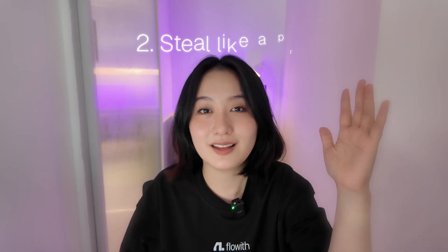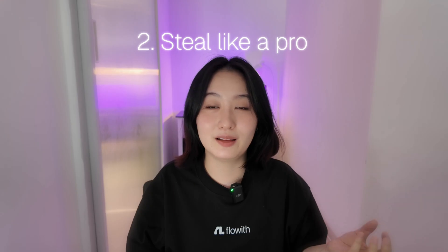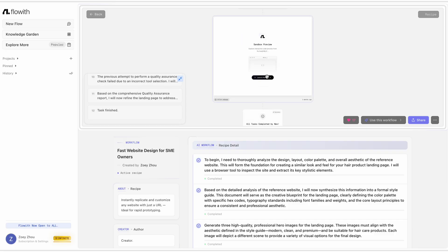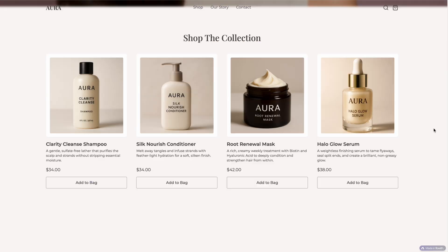Second, steal like a prompt. If you ever need inspiration, head over to the Flowwith community and check out real projects made by other users — there's a goldmine of prompts there. When you find one you like, just copy it, tweak it to fit your needs, and you're good to go.